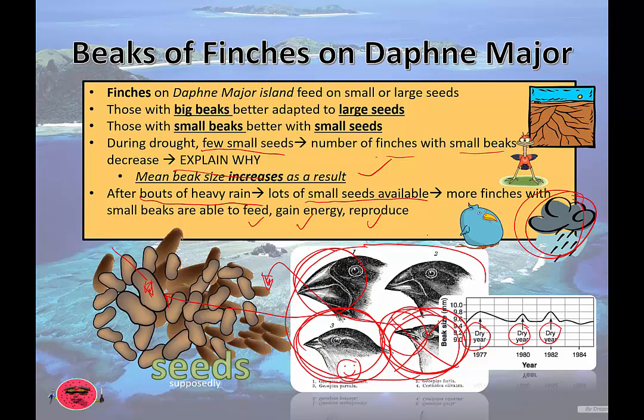Overall, the story is saying that depending on the types of seeds available, that can have an effect on the average allele frequencies, and therefore change the physical traits or phenotypes of these finches — which is basically change over time. This is a mechanism of natural selection, evolution by natural selection, and it is yet another example of evolution in action.